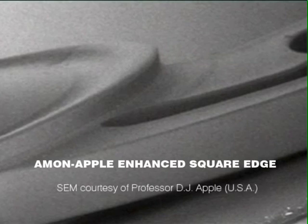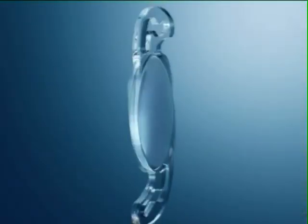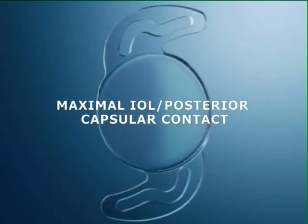Rayner was the first company to recognize the benefit of such a barrier for the reduction of PCO. Furthermore, Rayner's unique design ensures a secure IOL posterior capsular contact, without the need for haptic angulation. Not only does this maximize the effectiveness of the square edge, but also contributes to stability and ease of implantation.